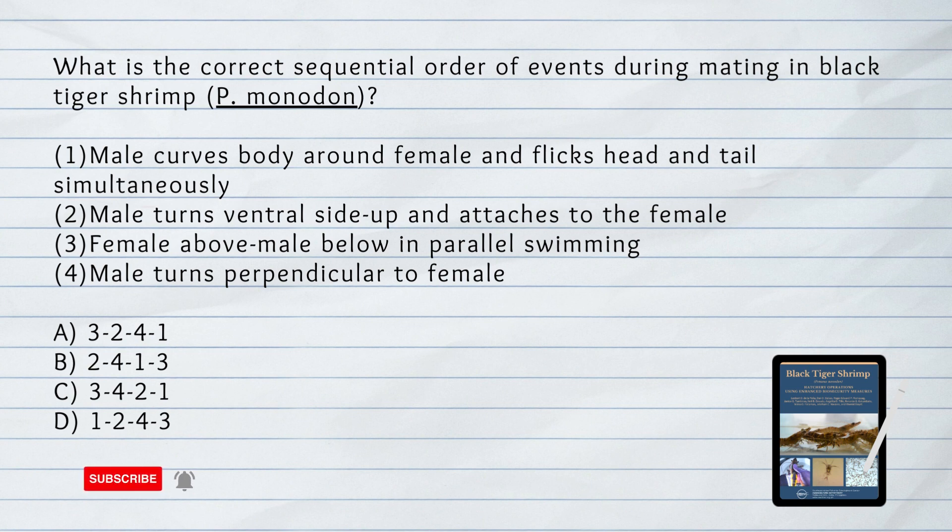What is the correct sequential order of events during mating in black tiger shrimp? Answer: First, female above, male below in parallel swimming. Next, male turns ventral side up and attaches to the female. Then, male turns perpendicular to female. Last, male curves body around female and flicks head and tail simultaneously.